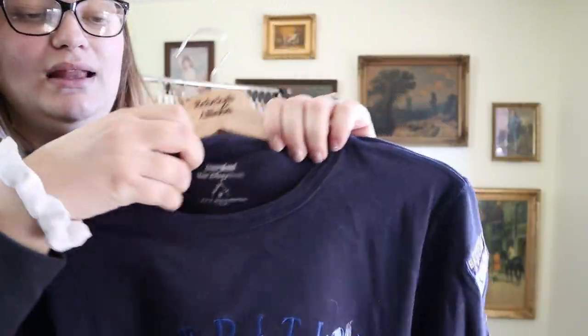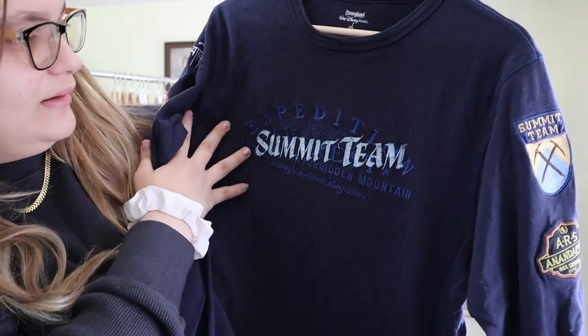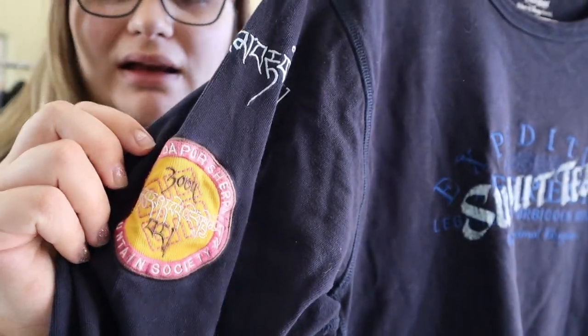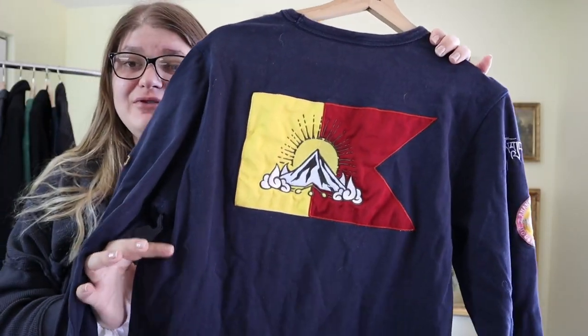Here's a Disney piece — and I don't actually know what this is, so if you guys know, I'd love some help. It says Disneyland Resort, Walt Disney World, in a size medium. On the front it says 'Summit Team for Expedition Legend of the Forbidden Mountain, Disney's Animal Kingdom.' On the side it says 'Ars Inandipur Rail Services Summit Team.' I've never actually been to Disney World or Disneyland, so I'm not sure what this means. But I sell unique Disney pieces all the time for around $35, so I expect around $35 for this. If you know what the Summit Team is, let me know!